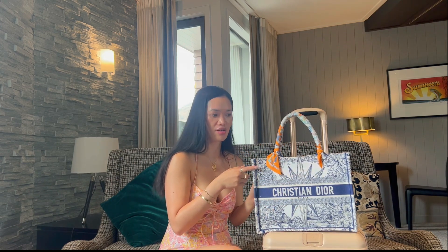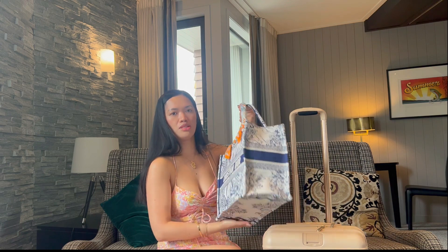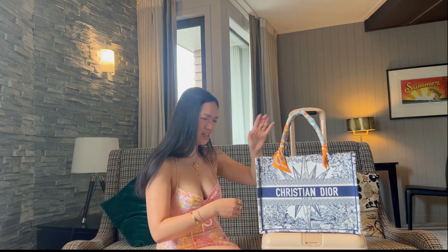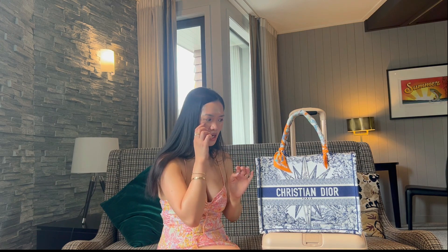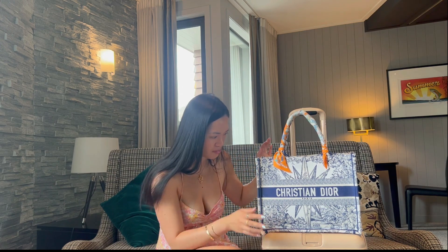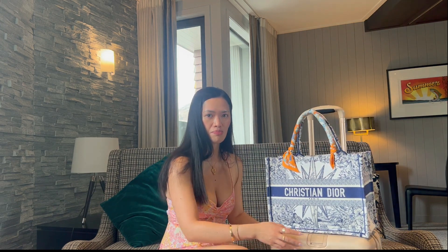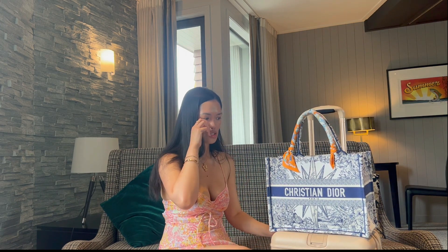You just have to make sure it's a darker color. But if you don't mind bringing the dust bag and making sure the bottom is well protected — mine is still very, very clean. It doesn't actually get dirty that quickly. I don't know why, but this type of canvas just stays clean, and I've used it at the beach walking around.